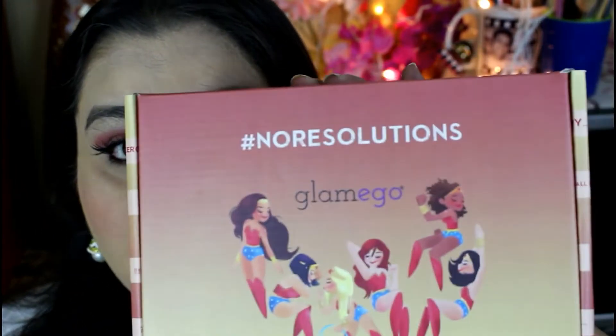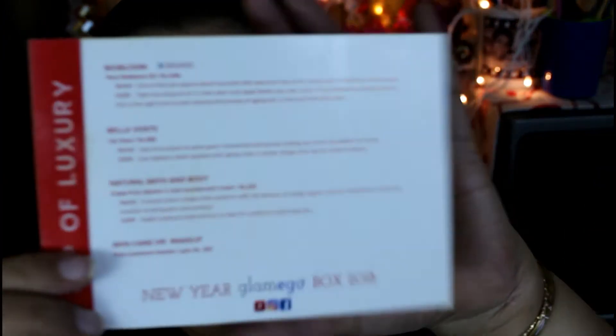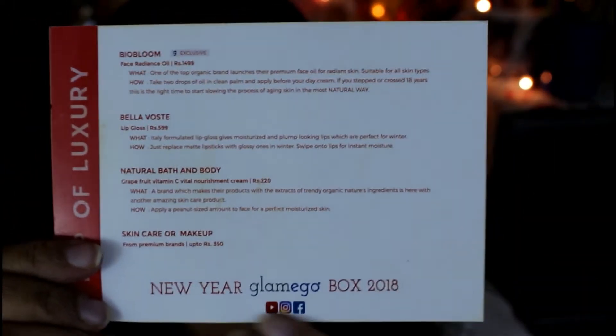So let's talk about this subscription box. This is the Glam Ego subscription box — it's a very nice box. It says 'Hashtag No Resolutions, Glam Ego Box.' When we open it, we get this first card. It says thanks for making Glam Ego India's number one beauty box, and it has all the details on the inside, on the Instagram page and Twitter page.